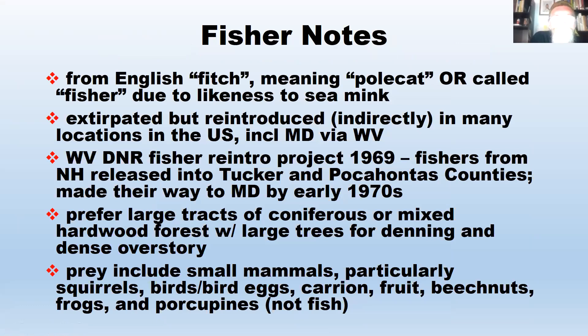The name 'fisher' is unusual because they don't fish or eat fish. It's either from the English word 'fitch' meaning polecat, because it looks like a polecat, or it was called a fisher because it looks similar in size to the sea mink, which was a fisher. The fisher has been extirpated from much of the southern part of its range but reintroduced into many places in the US, including Maryland via West Virginia. The West Virginia fishers actually came from New Hampshire — West Virginia traded for fishers and gave New Hampshire turkeys in return.